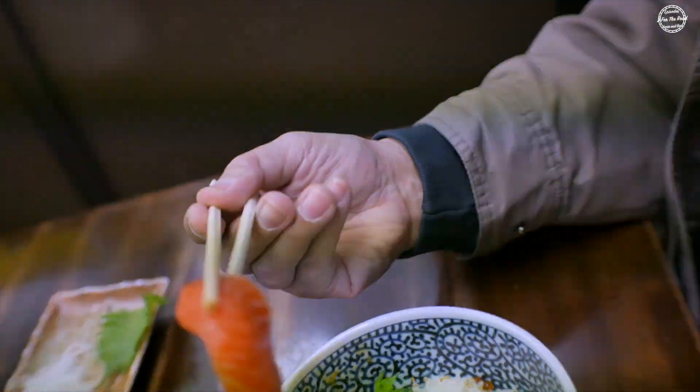The salmon sashimi was great and he fought me for the last piece. It was that good.